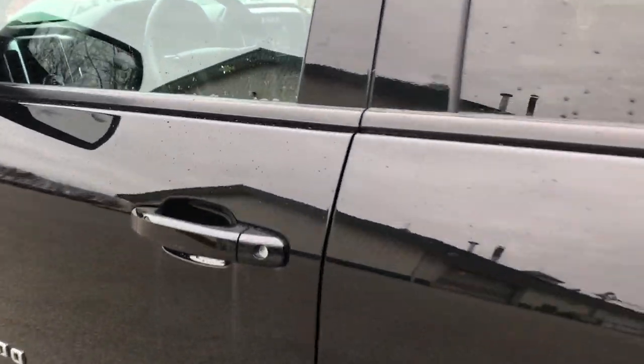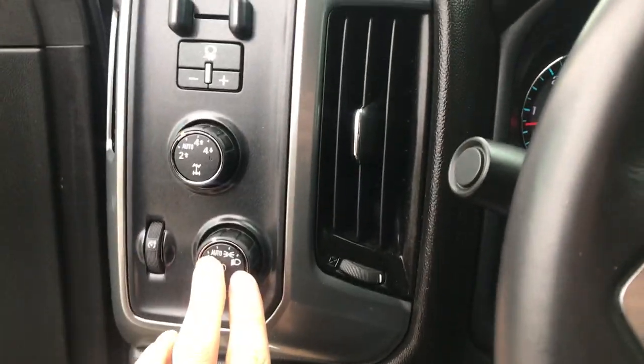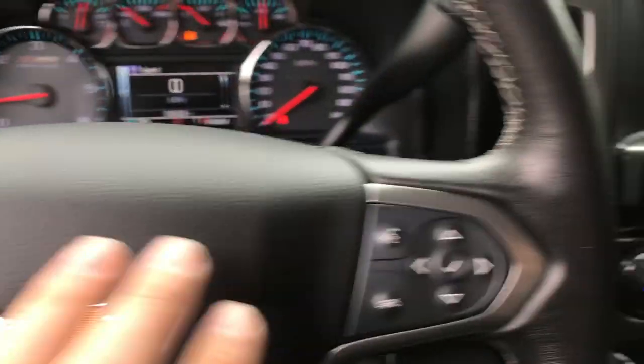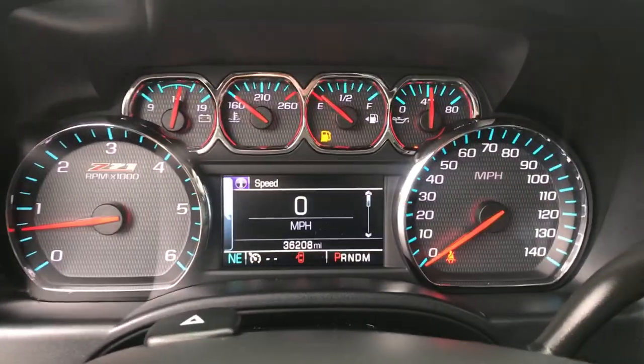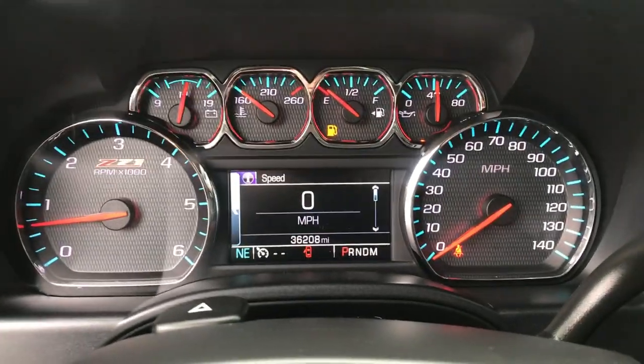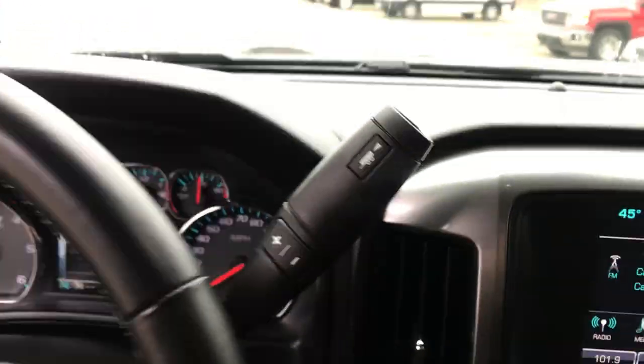Go ahead and take a look at the interior here. You've got black cloth seats, driver door panel, power windows, mirrors, locks, a power driver seat, lighting controls, on-the-fly four-wheel drive, and your trailer brake controller. Cruise control is here on the wheel as well as some audio functions. Shot of the gauges here at 36,208 miles — these gauges are actually unique to the Z71 off-road package that this truck does have.